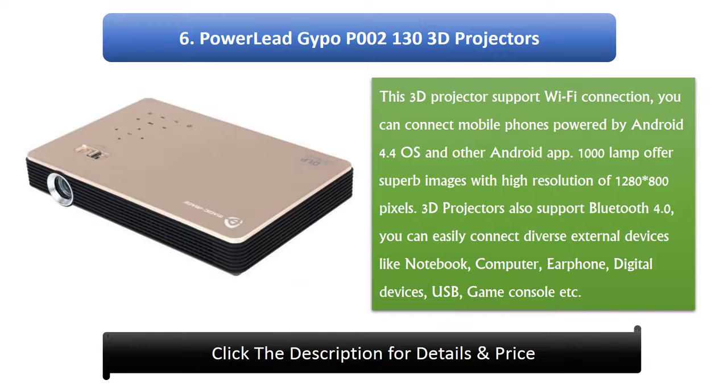6. Power Lead Gypo P002 130 3D Projector. This 3D projector supports Wi-Fi connection; you can connect mobile phones powered by Android 4.4 OS and other Android apps. The 1000-lamp offers superb images with a high resolution of 1280x800 pixels. It also supports Bluetooth 4.0, so you can easily connect diverse external devices like a notebook, computer, earphone, digital devices, USB, game console, and more.